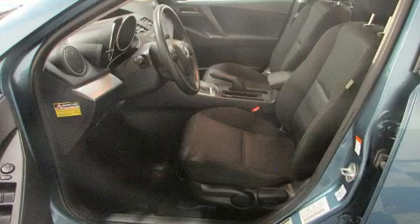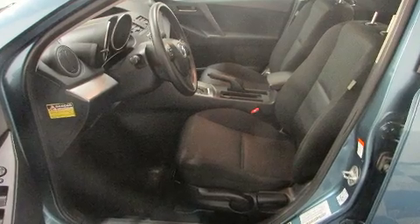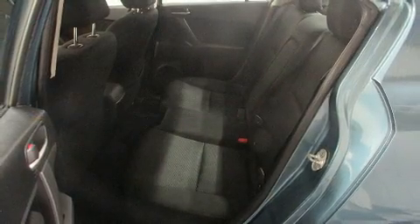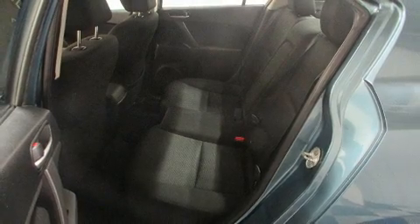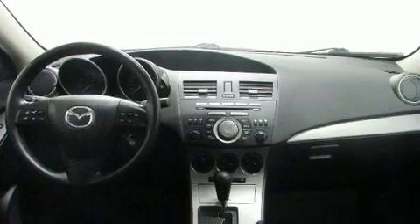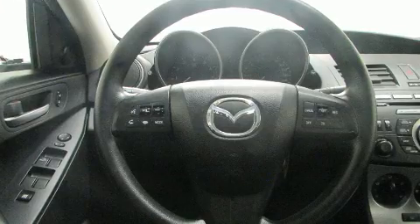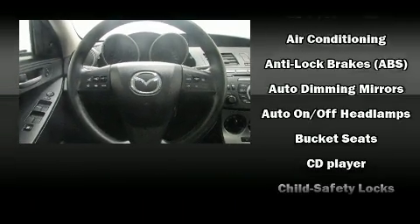Mazda prioritized practicality, efficiency, and style by including one-touch window functionality, a tachometer, variably intermittent wipers, an outside temperature display, remote keyless entry, and a split folding rear seat.